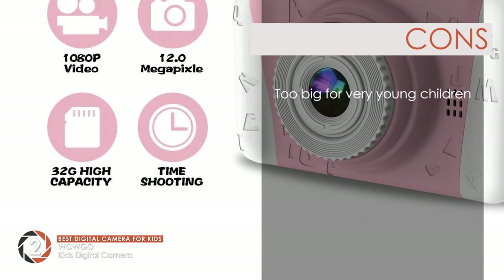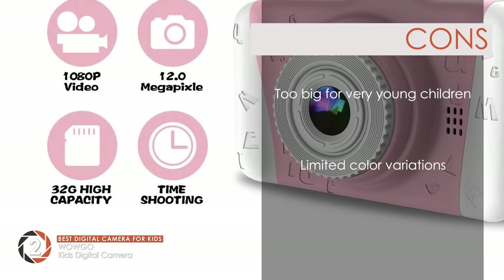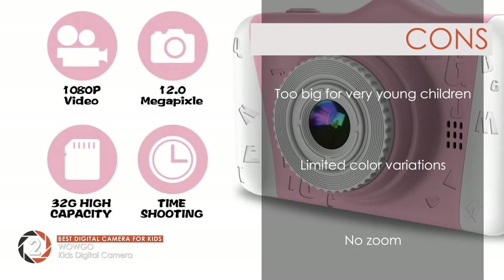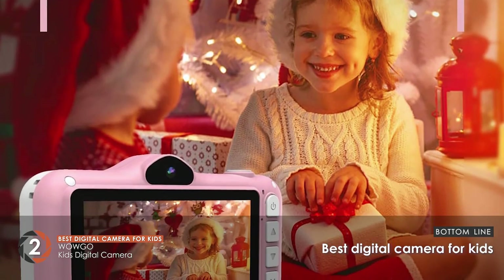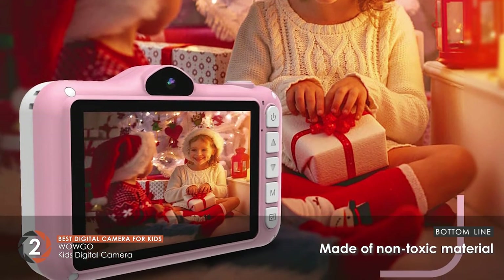However, it's too big to handle for very young users. Users would like to see the product in more colors, and it does not feature a zoom function for close-up shots. Bottom line is, it's the best digital camera for kids. Its built-in battery is rechargeable, and it's made of non-toxic material.